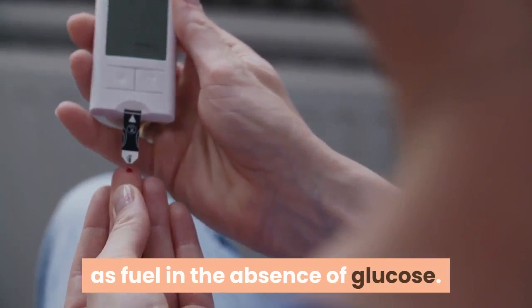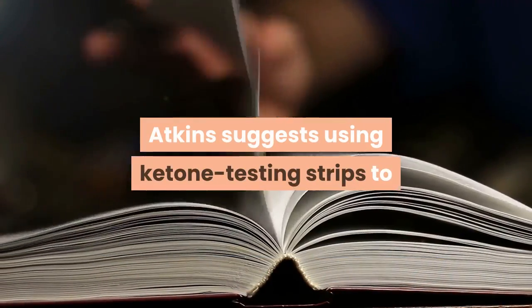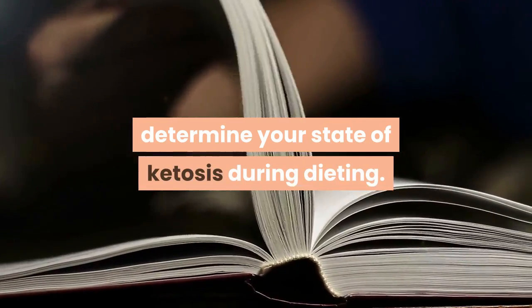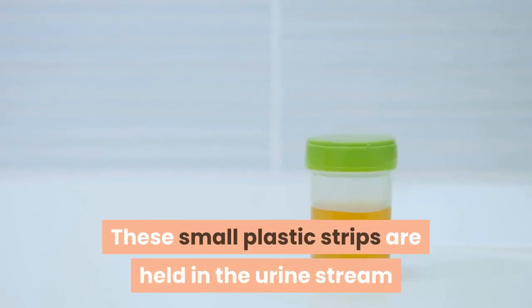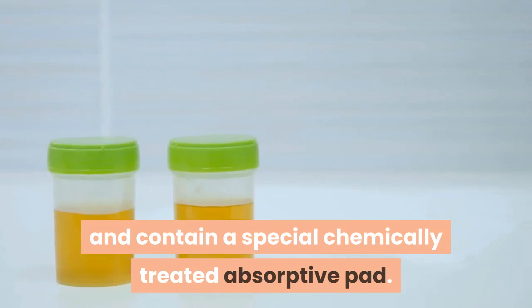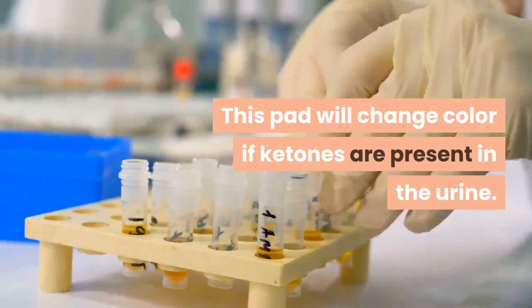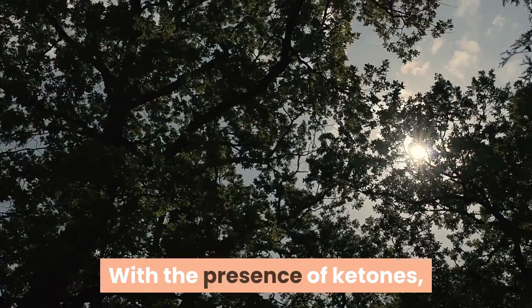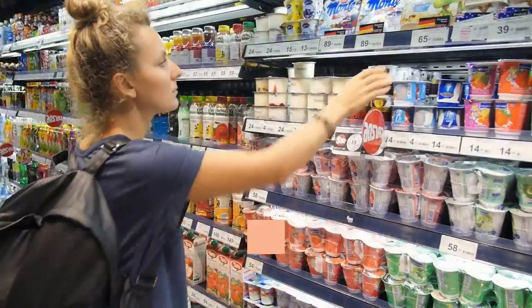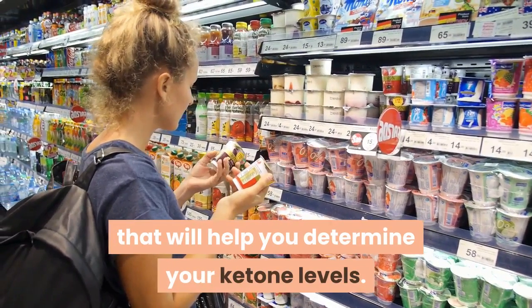In the Atkins diet book, Dr. Atkins suggests using ketone testing strips to determine your state of ketosis during dieting. These small plastic strips are held in the urine stream and contain a special chemically treated absorptive pad. This pad will change color if ketones are present in the urine — the strip will change varying shades of pink to purple. There is a color scale on the label of the bottle to help you determine your ketone levels.